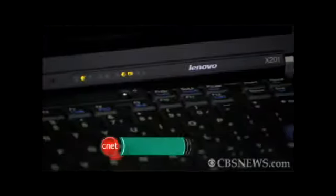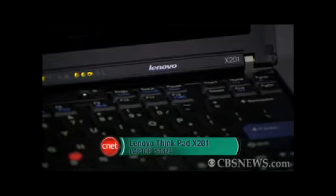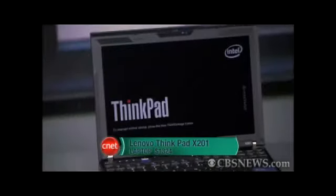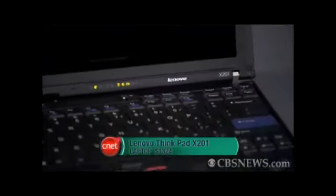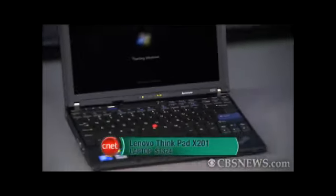We also like this slightly smaller Lenovo ThinkPad X201. This is kind of the business student's laptop. It's super fast, it has much better battery life than the Samsung, and of course, these ThinkPads last forever.